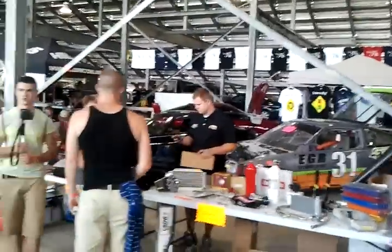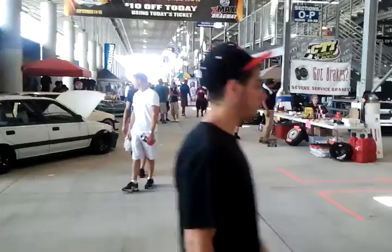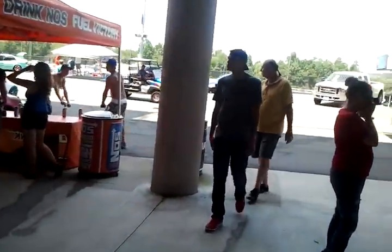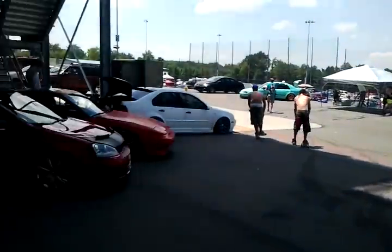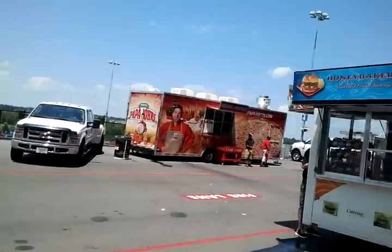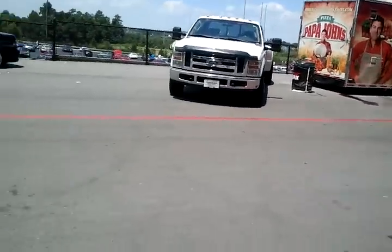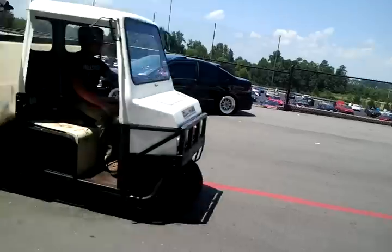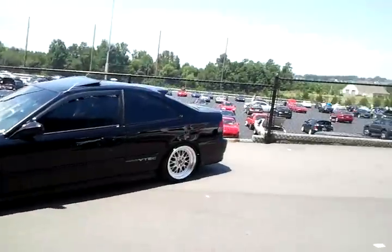They got S2000s out here. They got a lot of cars out here. Y'all in Charlotte, y'all need to be here. We had to come Sunday — it's like July 29th. We got Supras, RX-7s, a lot of S2000s I see out here.